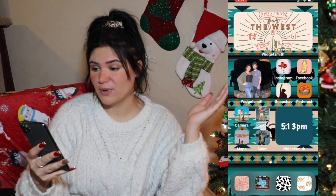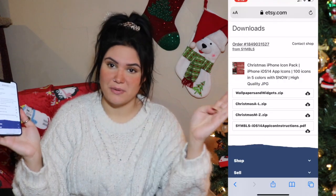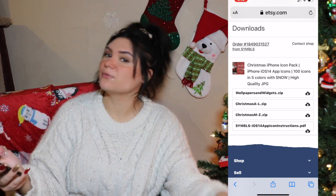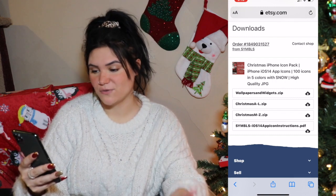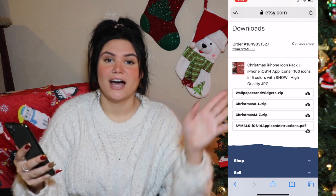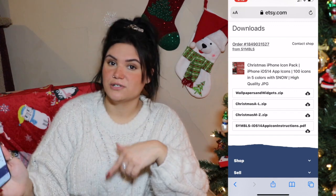So I'm going to wipe everything off of here and we'll go into this package that I bought. The package I bought was off of Etsy. I wasn't going to do this all by myself, and plus Small Business Saturday is coming up, so I was like, you know what, let's go support someone's art on Etsy. I found this Christmas iPhone icon pack, iPhone iOS 14 app icons, 100 icons in five colors with snow, high quality JPEG. I will link the exact one I used down below. You can literally find so many, and I even have western ones in my cart that I'm going to be doing after Christmas, so stay tuned for that.